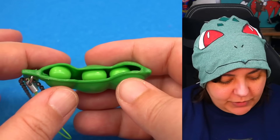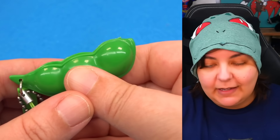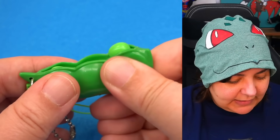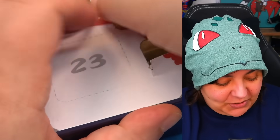Number 22 — we have the peas in a pod. In theory this one should work better than the dinosaur. And yes! There you go — they just pop very easily. Very entertaining, very much a solid eight. The dinosaur version was terrible but this one works great.